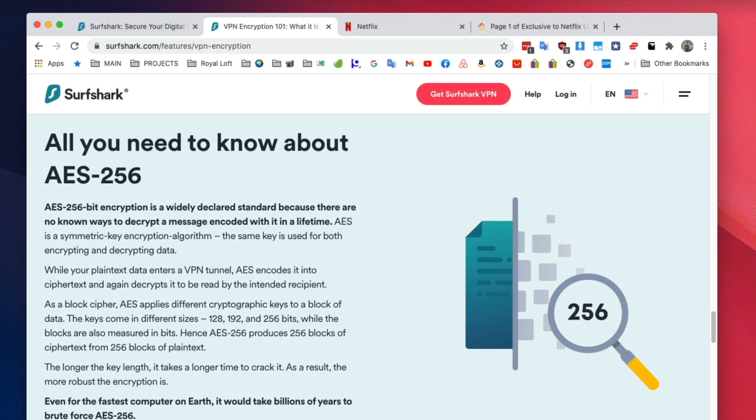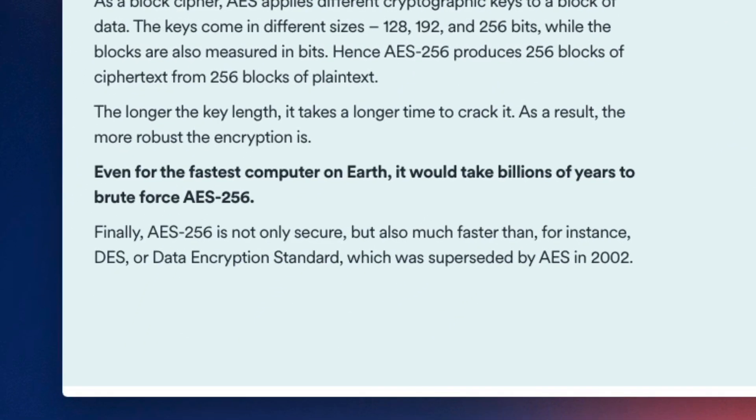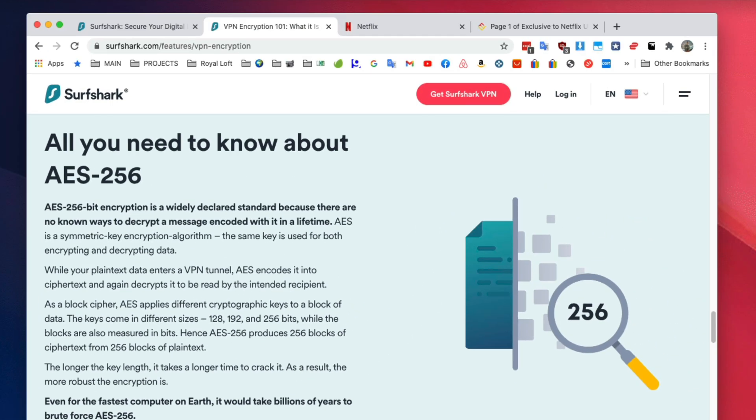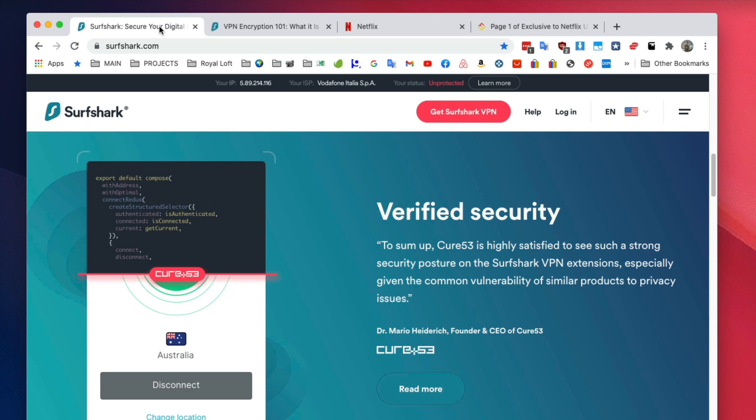When it comes to security, Surfshark uses the same level of encryption as the other best VPNs — AES 256-bit. In Surfshark's own words, even for the fastest computer on earth it would take a billion years to brute-force AES 256-bit encryption, so your data will be secure. It has also been audited by an independent company to verify they're truly keeping no logs.